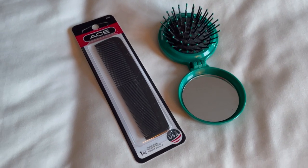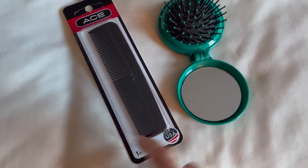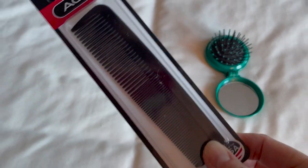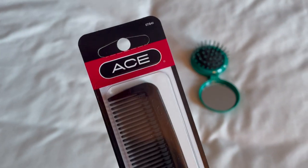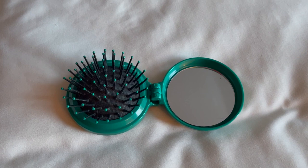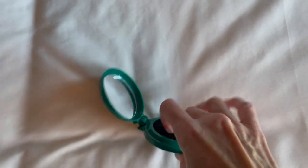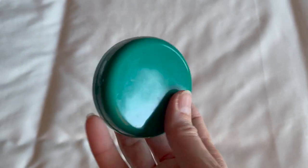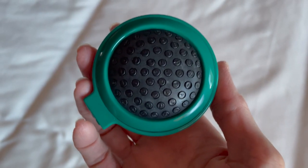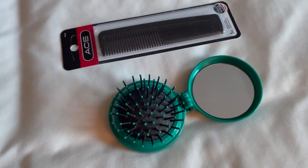For more practical items — for a dollar, I got my son a comb. He doesn't own his own comb, so I thought he would enjoy having one that was just his. For my oldest daughter who is always needing to brush her hair, I got her this collapsible brush. It's great because she can keep it in her purse or backpack, and it also has a mirror on it. Only a dollar at Walmart.